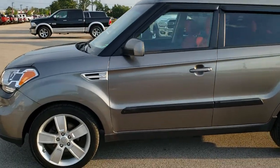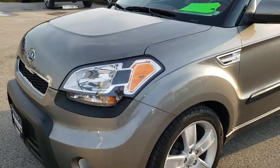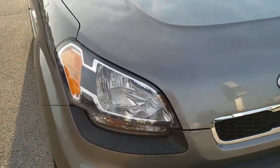This is stock number 9C20B. We are here at Summit Automotive in Fond du Lac, Wisconsin, your new and used car headquarters.